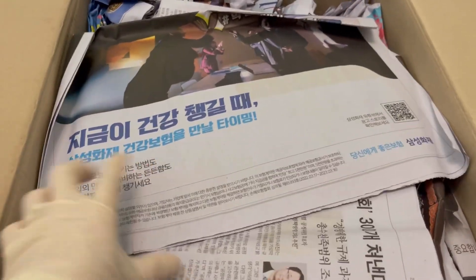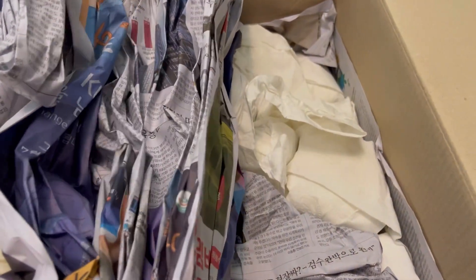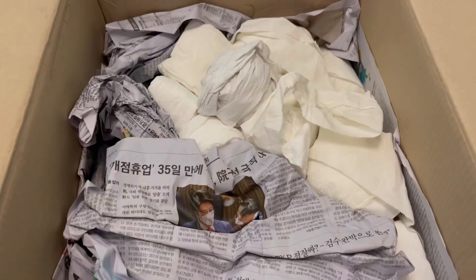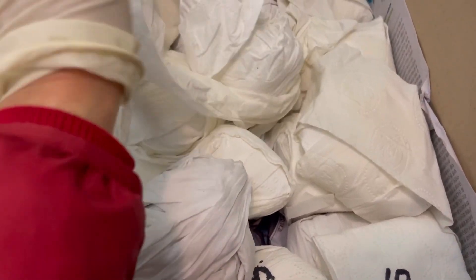I'd like to show you some of my new spectrum coming. Do you like this video? Wow! To be able to buy a bag.